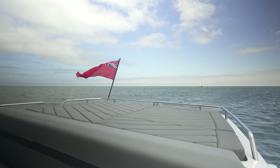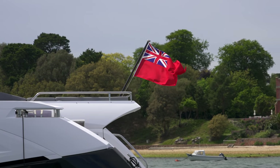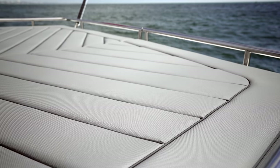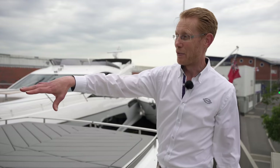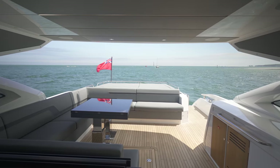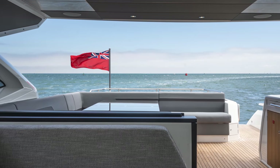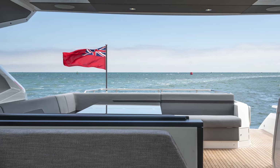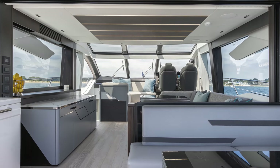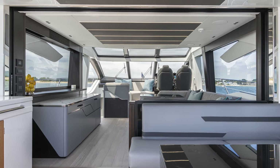Here we are in the cockpit of the Predator 74 XPS edition, and the first thing that really strikes you when you get up here is the amount of space. This sun pad is absolutely vast — it sits on top of the garage, the crew quarter area, and the engine room below. You'll notice the pipe detail running through the cushioning, and there's seating for at least 10 people here socially. The table opens up to double the size for dining and goes up and down at the touch of a button on this stainless steel pedestal leg.